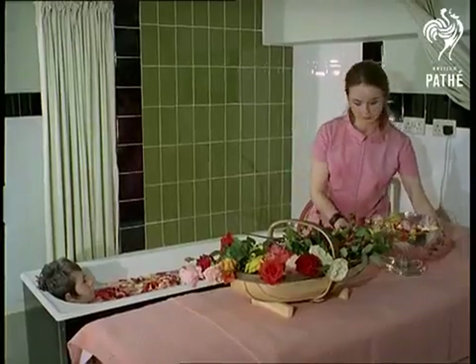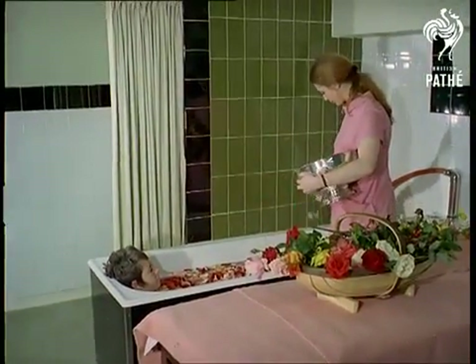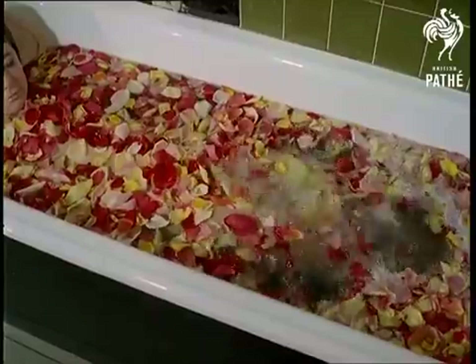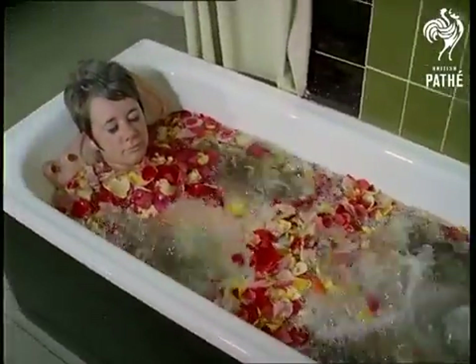At the Henlow Grange Beauty Farm, they're indulging in some new, bizarre beauty treatments. Rosy skin is guaranteed when you use rose petals as a bath time skin tonic. The water is heated from below, and when the bath starts to bubble, the heat draws the oil from the petals.